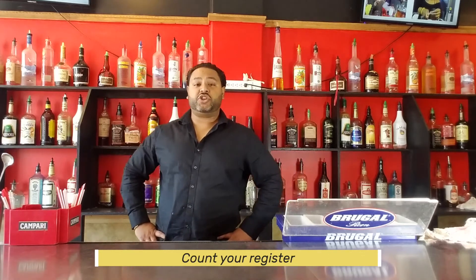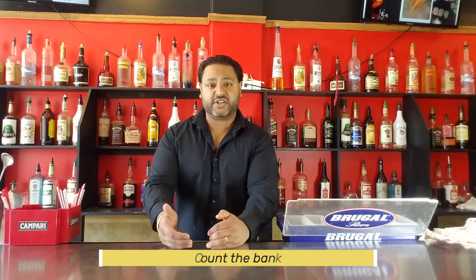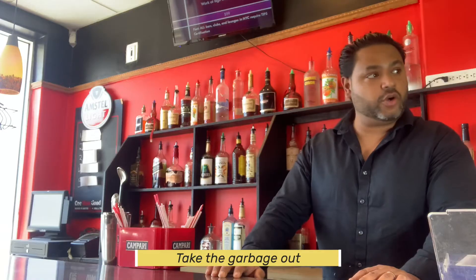Rinse and wipe down everything thoroughly. Also — something I forgot to mention in the opening — when you open, count your register and make sure it reads zero sales before your shift. Count the bank; for example, $200 in fives and singles so you have change. If you made $1,000 in sales, you should have $1,200 in the register because your bank was $200. Make sure every dollar adds up, because as the bartender you are responsible.